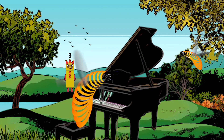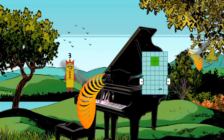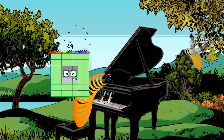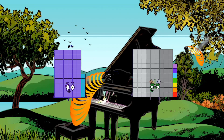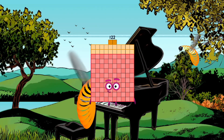53 plus 54 equals 107. 65 plus 57 equals 122.